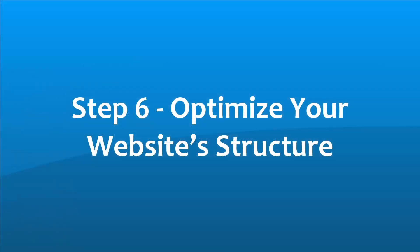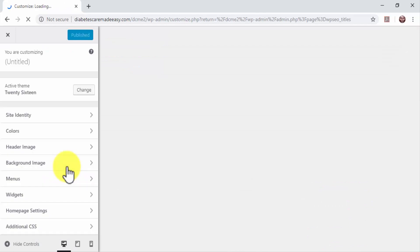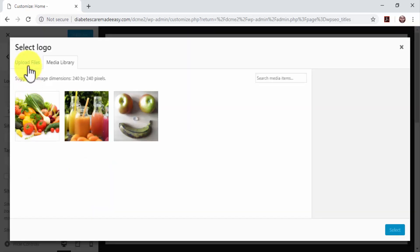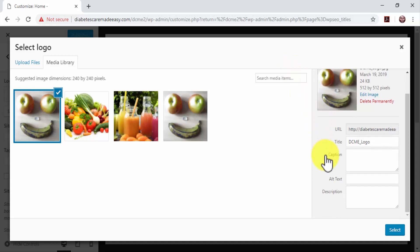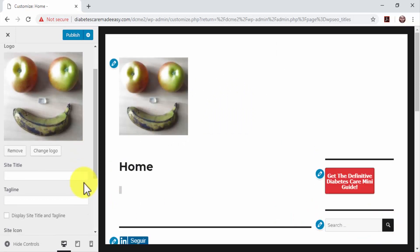Step 6: Optimize Your Website Structure. Optimizing the structure of a WordPress website for search engines is easy through the Customizer. Start by moving over to the Appearance tab and clicking on the Customize option. Click on the Site Identity tab, then click on Select Logo to upload a logo to your site. You can optimize images uploaded to your site by adding keywords to the metadata fields. Add keywords that your target audience uses in image searches to the title and alt-text fields in the Attachment Details section.